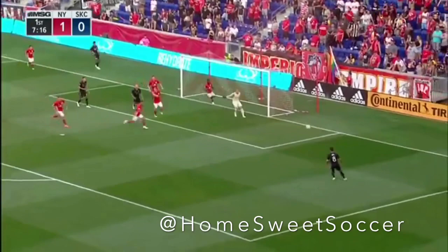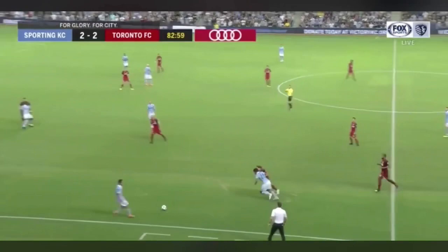Outside of his defensive abilities, one thing Jaylin Lindsey also does a great job at is crossing — and not just in the middle of the box, but pinpointing someone that might be outside of it.